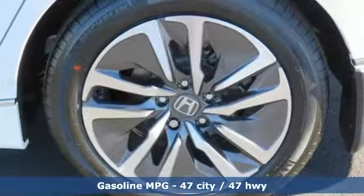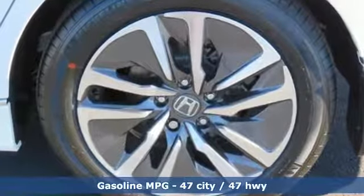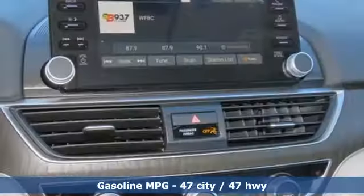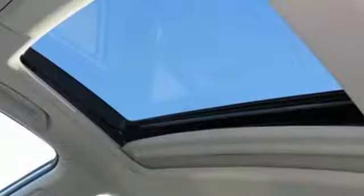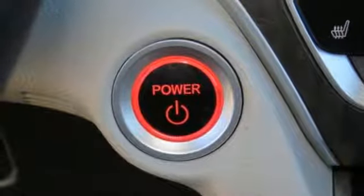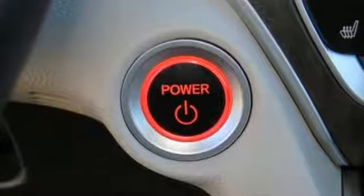It boasts an impressive list of features like these: streaming audio, doors and push-button start proximity key, front heated leather bucket seats, auto-dimming rear-view mirror, wireless phone connectivity, dual-zone climate control, and an in-line four-cylinder engine.